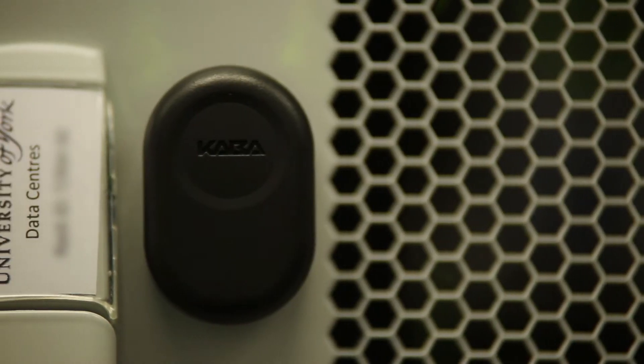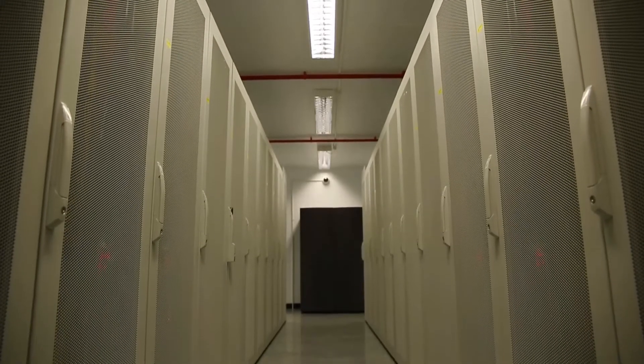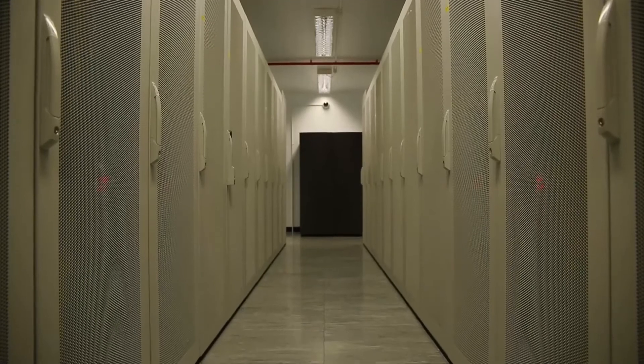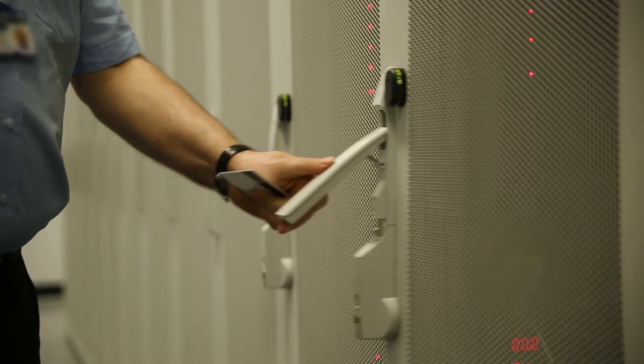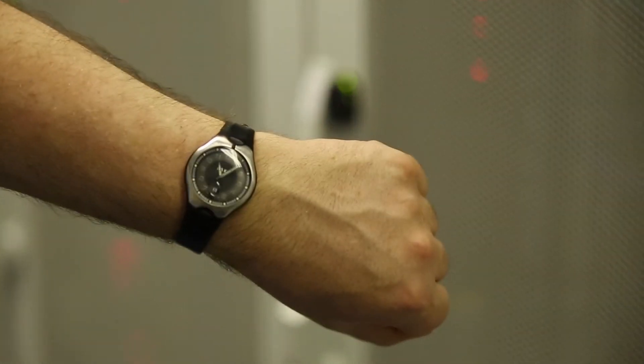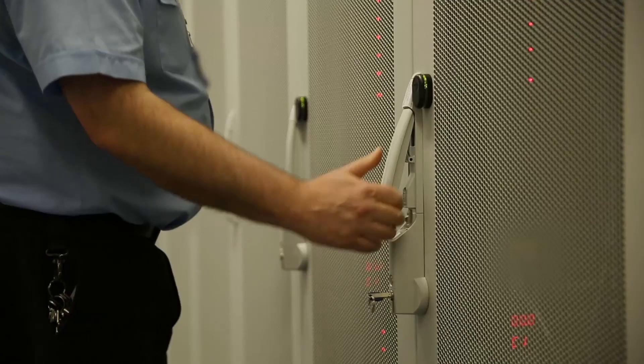The data centre not only holds information from the university but also some of our external partners. We have a system that CARBA have fitted — Exos — which allows both pin and card entry, so it's a dual security system. In order to access the data centre, a user with the appropriate levels of access would present their card or token to the lock and then the lock would open. In certain areas, for extra levels of security, they'd also have to use a key.